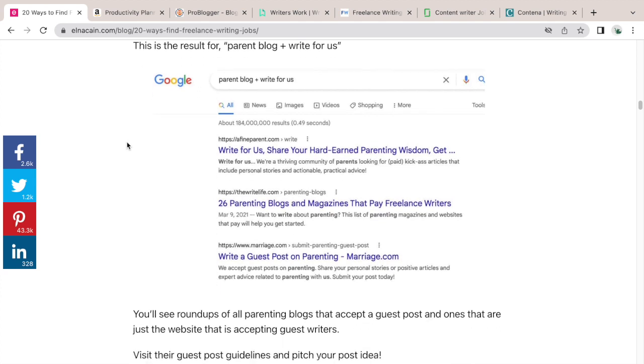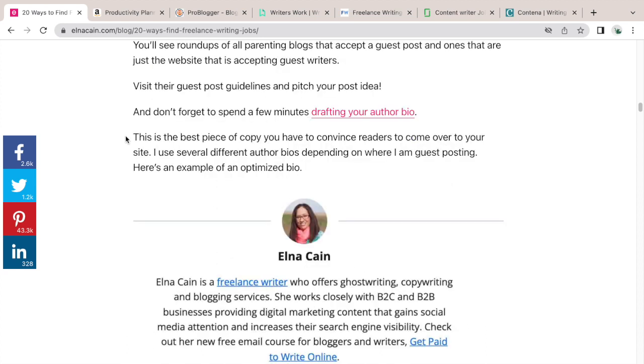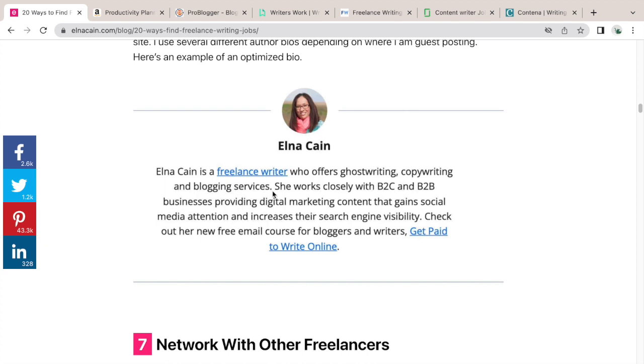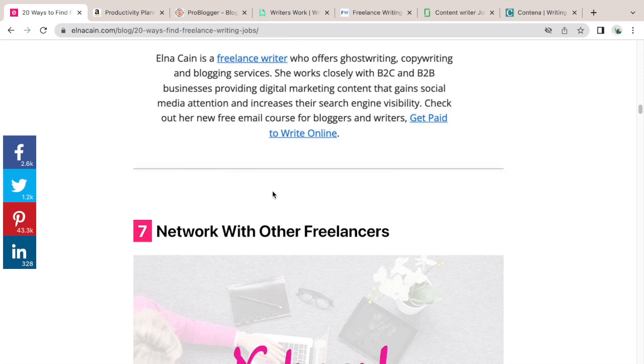Search for guest posting opportunities in Google by typing your niche plus 'write for us' — for example, 'tennis + write for us' or 'backpacks + write for us.' You can have fun one evening and find a lot of good sites that reflect your writing niche and build your credibility. What's great about guest posting is you can draft an author bio that links to your portfolio page, website, or even a Facebook or Instagram page so people can contact you and hire you.